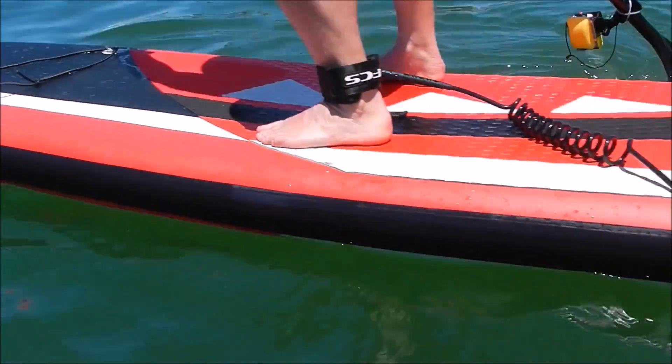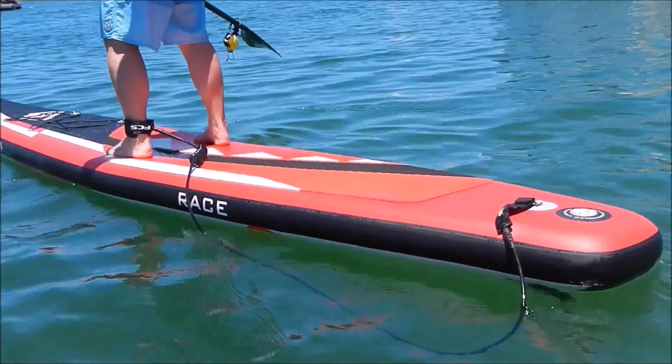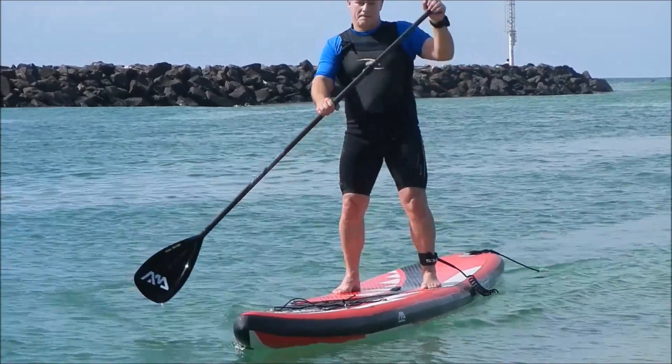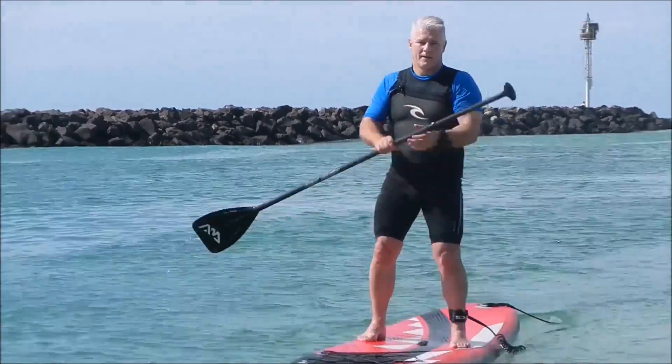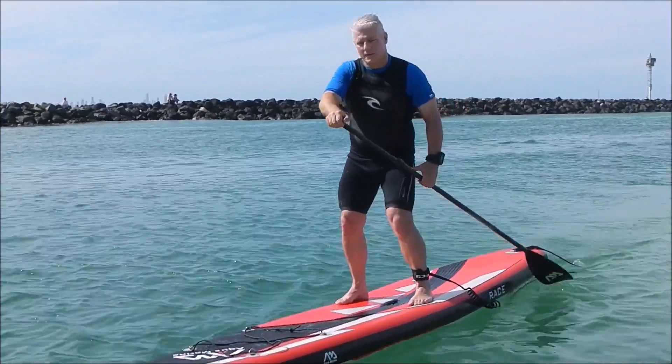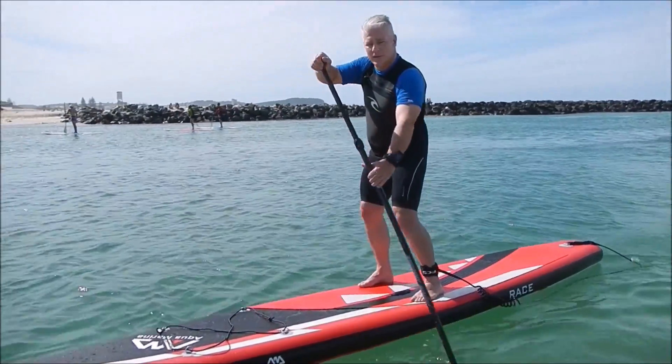The more I paddled it the more I liked it — it's really fun to get up great speed. We were matching people on full carbon boards for speed, which was quite remarkable, as you'll see in the second part of the video. I'm paddling with the full carbon glide paddle, a three-piece paddle, while in the first part I was using the standard alloy paddle.